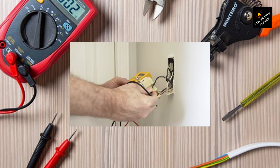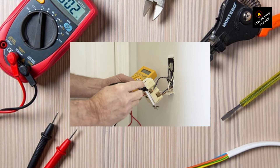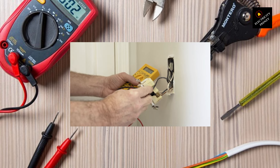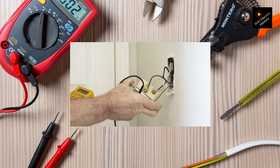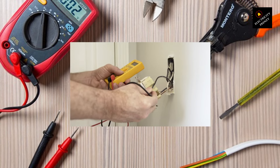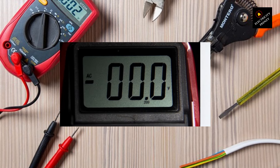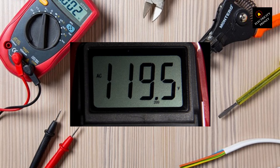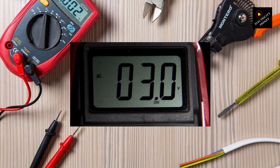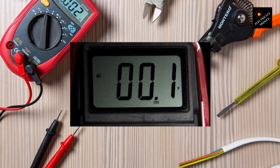5. Low voltage. To diagnose low voltage issues: A. Measure the voltage at the outlet using a multimeter, or contact a professional electrician to perform the measurement. B. Compare the measured voltage with the specified operating voltage range for the refrigerator, usually found in the user manual or on the manufacturer's website. C. If the measured voltage consistently falls below the specified range, contact the power utility company to address the low voltage issue or consult with an electrician to evaluate and potentially upgrade the electrical system.